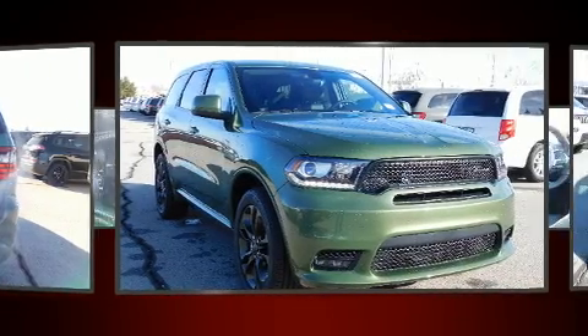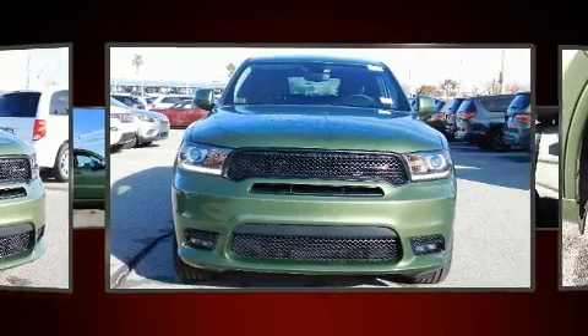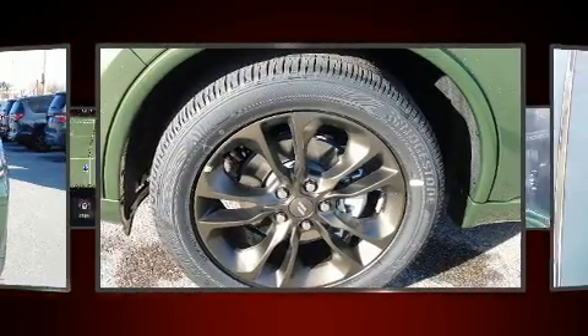Dodge infused the interior with top-shelf amenities, such as one-touch window functionality, an automatic dimming rearview mirror, rear wipers, and remote keyless entry.